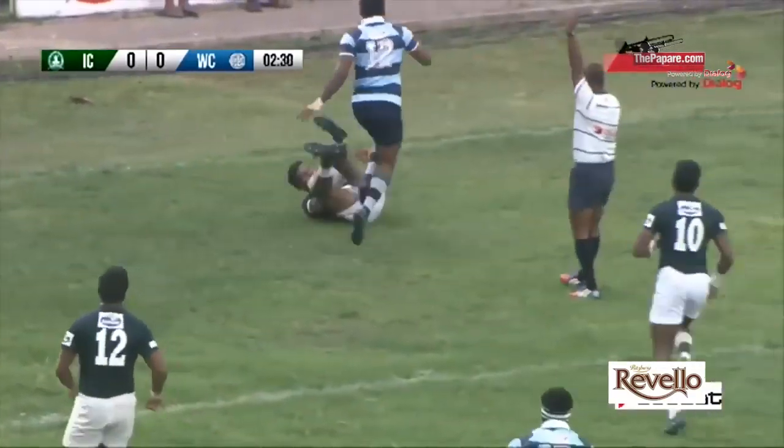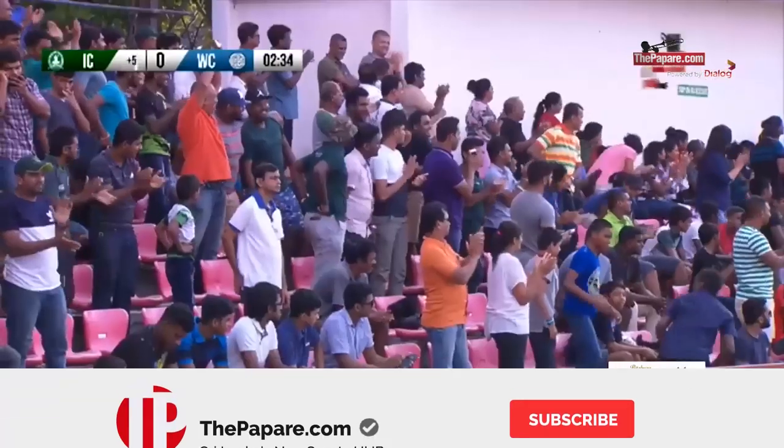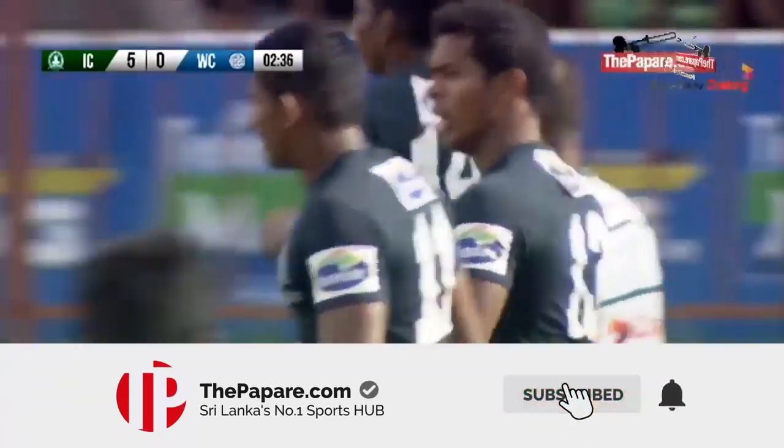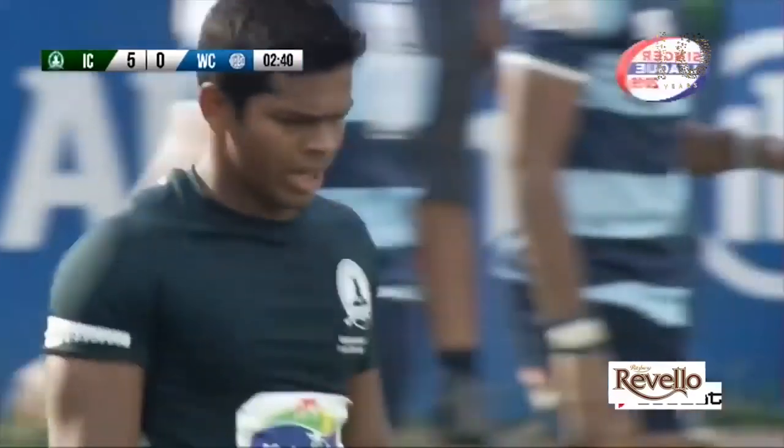And here comes the first try on the board by R.H.D. Silva. How good was that? From attack it becomes defence, and then defence — a turnover comes into a 5-pointer. Excellent start.